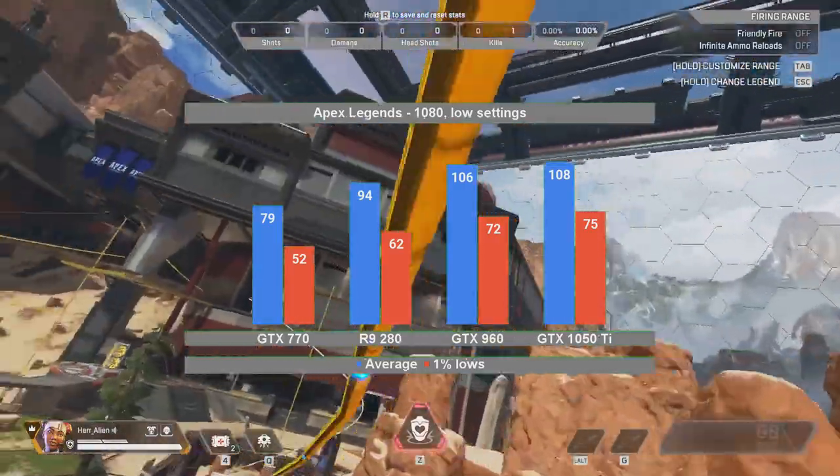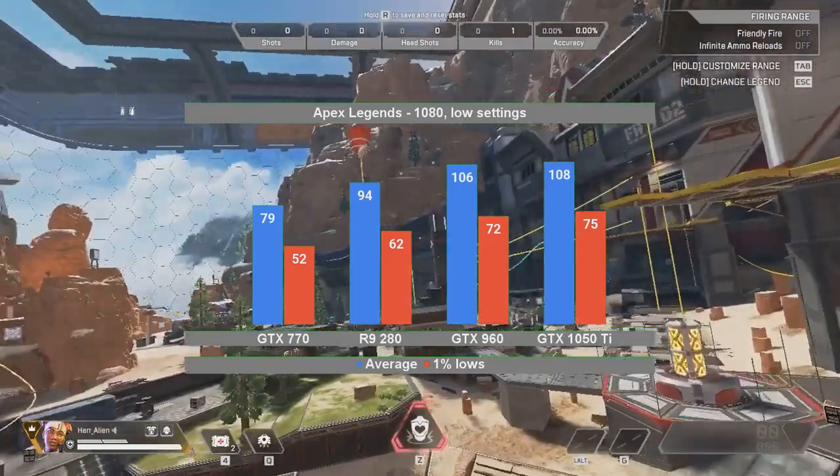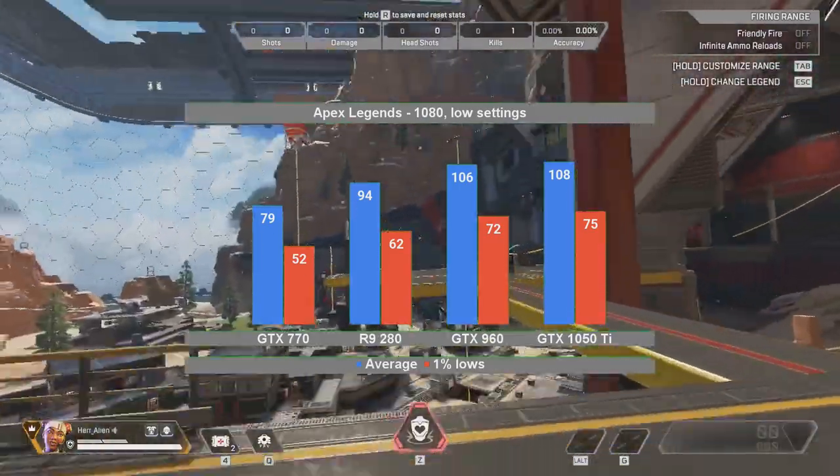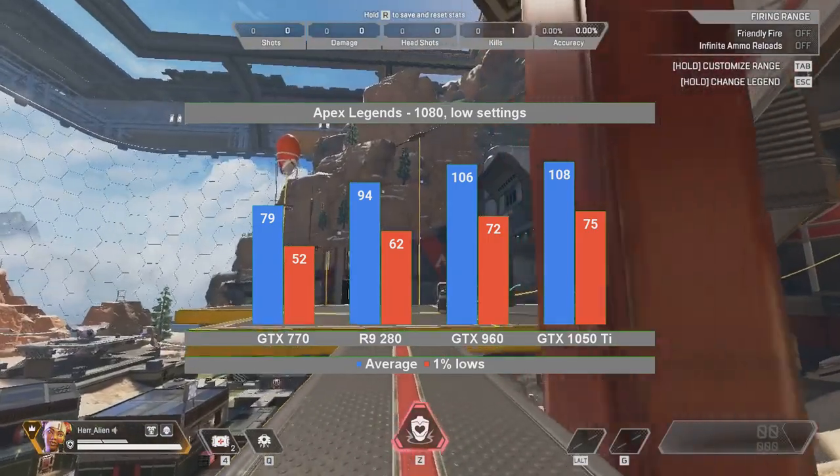Apex Legends, however, seems to put all the cards in their place, with the two more modern GeForce cards performing at more than 100 FPS on average. The Radeon stays close to them at 94 FPS on average.